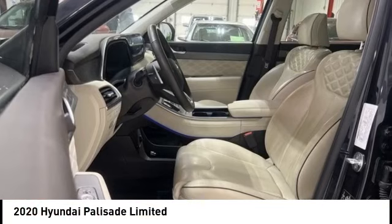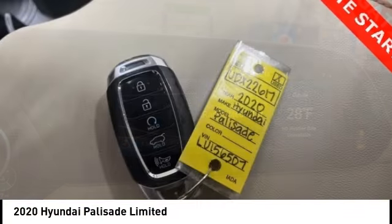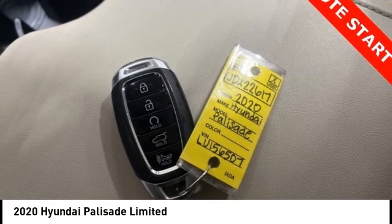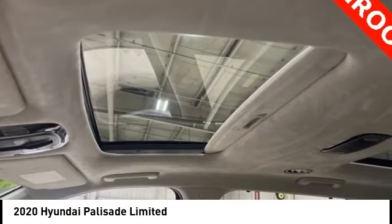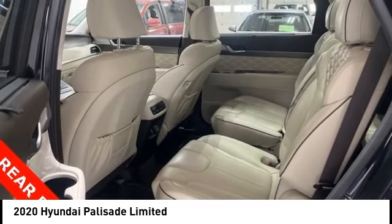Stop by and take a look at the 2020 Palisade. The Hyundai Palisade includes loads of interior room, third row seating, and a stylish exterior. Throw in all the additional technology features and your family will be thrilled to ride around in style.